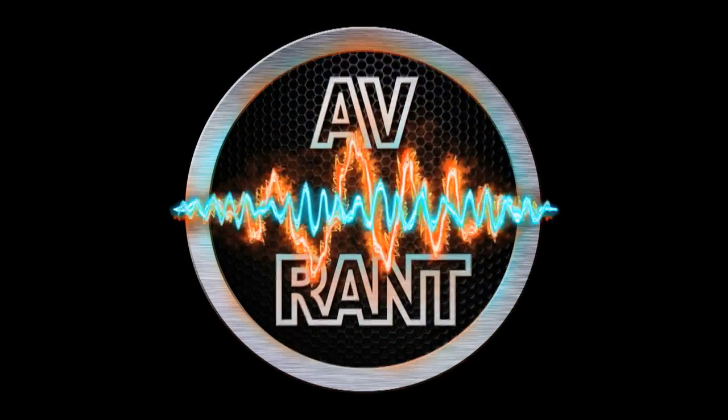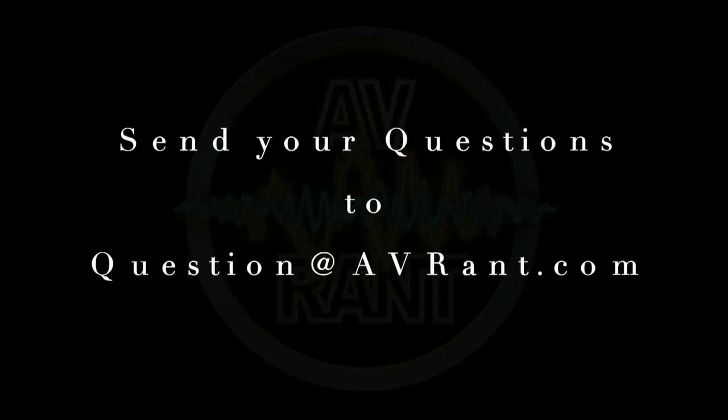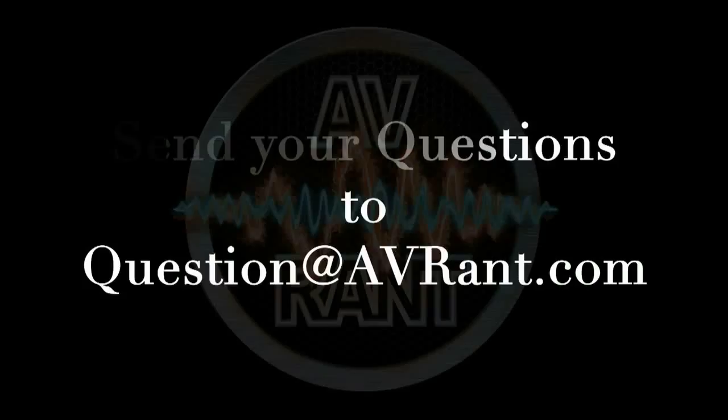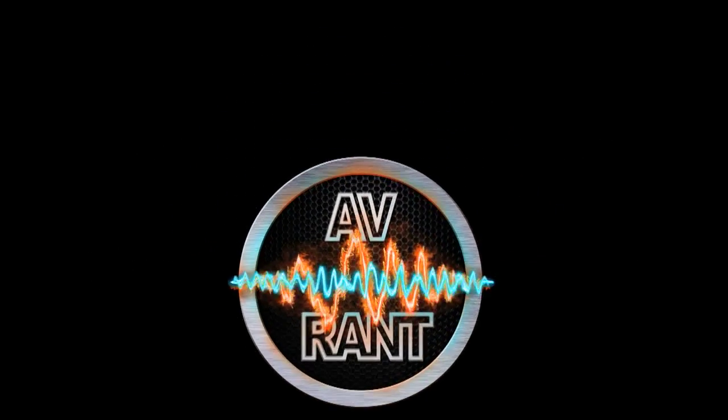We are your home theater and A.V. questions answered. This is A.V. Rant. Want your home theater or A.V. question answered by Tom and Rob? Send it to question at AVRant.com. Welcome to A.V. Rant. I'm Tom Antri and I'm here with Rob H.